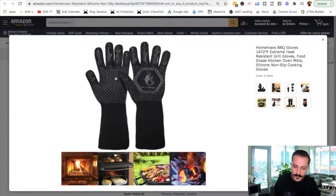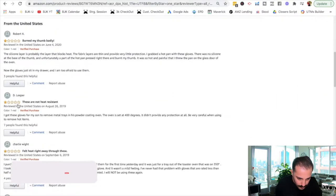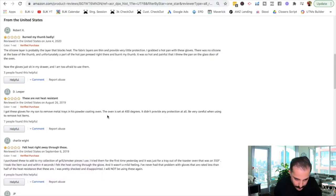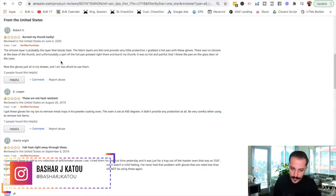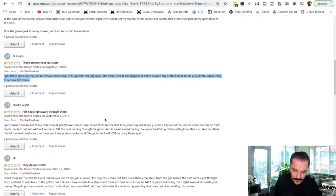So that's one thing: if you're going to launch this product, make sure everything is silicone. Then another review: 'I got these gloves for my son to remove metal trays in his powder coating oven. The oven is 400 degrees. It didn't provide any protection at all. Be very careful.' So this is the top competitor, and customers are complaining that it doesn't even resist heat at 400 degrees. I want to make sure my gloves protect people at least at 400 degrees, or maybe even higher.